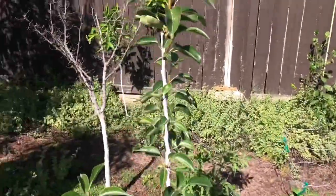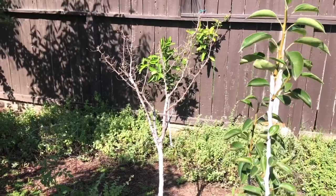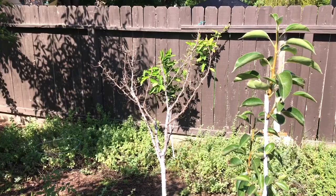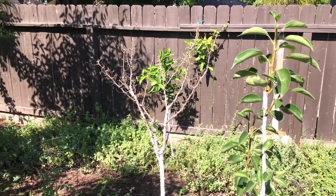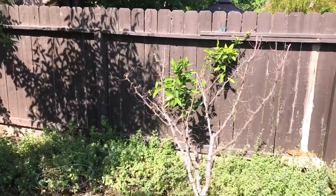But I didn't know guamuchil went dormant this long. Does anybody else grow guamuchil? And if so, does it stay dormant this long? I'm in Central California, Zone 9B, and I've never seen this happen before.